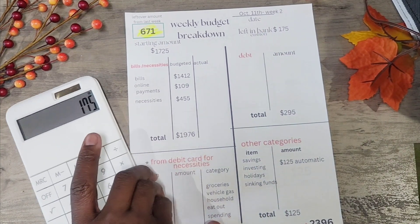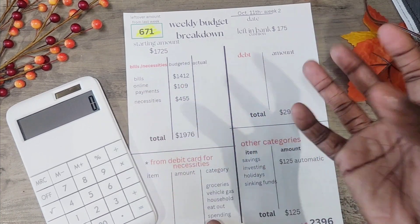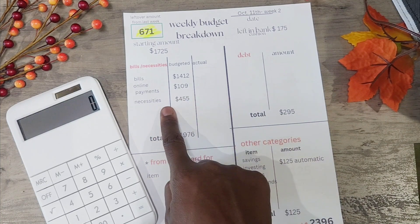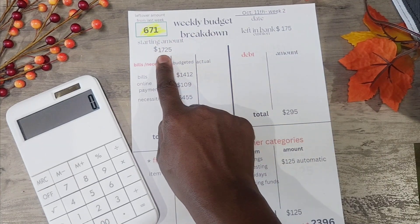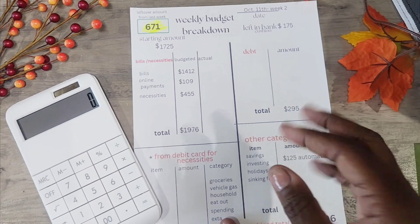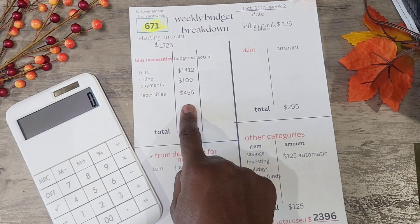The bills for this week are $1,412. My online payments — which include bills, subscriptions, and whatever I have to pay online — are $109. I brought the necessities down to $455 this week because last week it was $500, but I needed to stay within my $1,725. Necessities covers household spending, eating out, groceries, gas, and stuff like that.